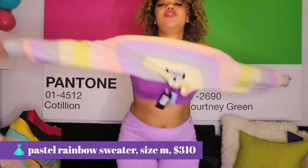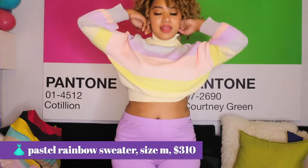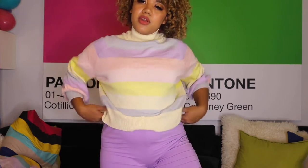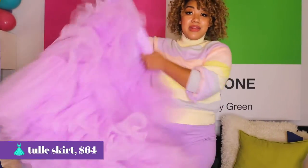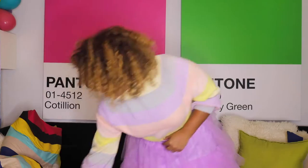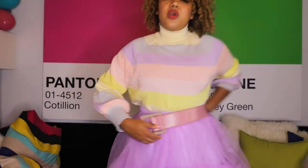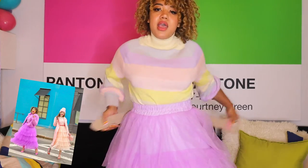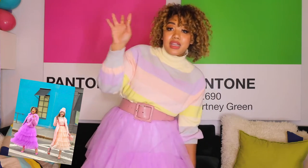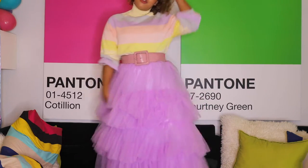I found this striped sweater that has some pastel colors — it has some lilac in there. I love when a sweater has a detail like this. I always end up pulling my sweaters up like this because I'm so short. This skirt I actually bought for lilac last year because last April it was the color of the month. I hate ugly elastic waistbands — I just think they make things look instantly so cheap. I always layer a belt over it and then your outfit looks way more expensive. So if you're buying cheap Amazon tulle skirts, just layer it so you're not seeing that cheapness — like a cool pastel fall moment.